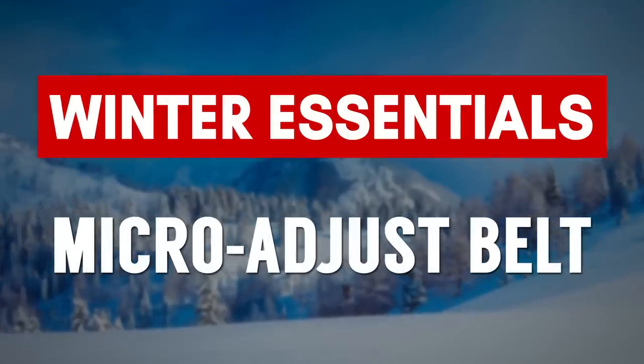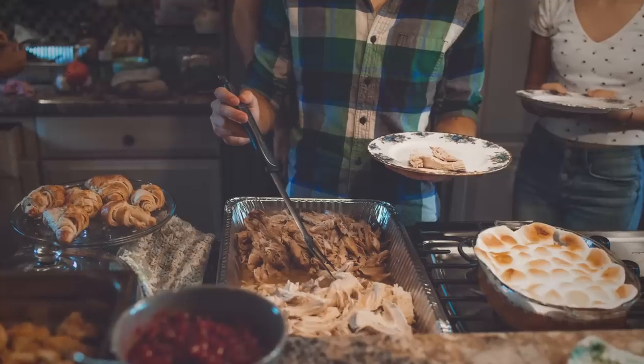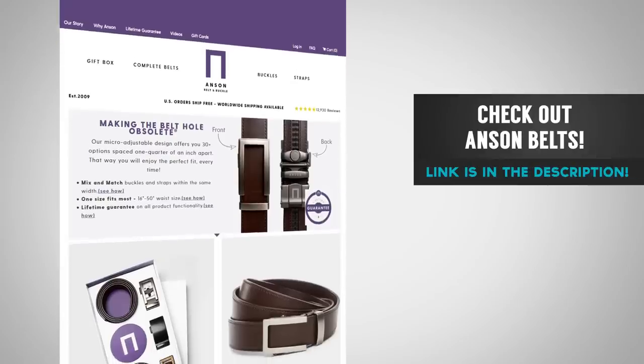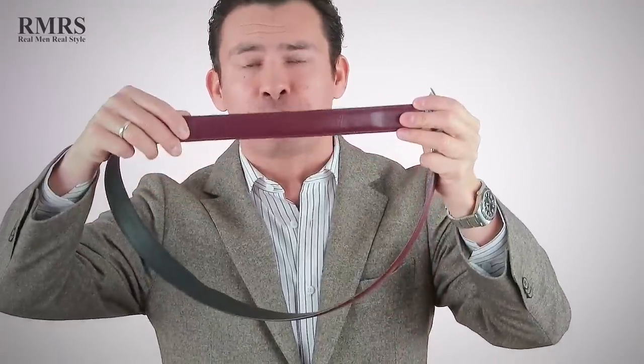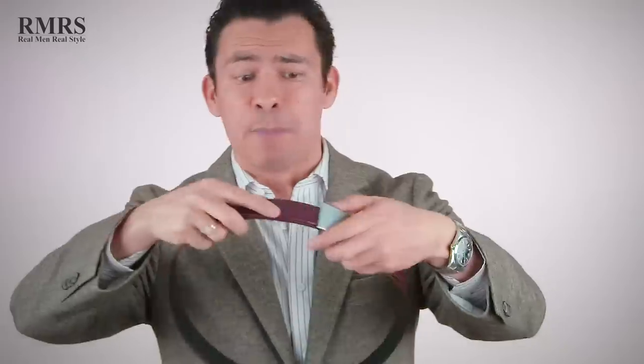The next winter accessory is the belt — but not just any belt. What I was trying to show you here is the wear mark on the belt where you normally wear it. During the winter, you go to a lot of holiday parties, you eat more, and all of a sudden you've got to open up a notch — and your confidence goes down. That's the issue that Anson Belt and Buckle, the paid sponsor of today's video, has come to fix. Their micro-adjust technology lets you adjust the belt a quarter of an inch any way you want. I've had this one for a year — not a single mark of shame. I love Anson Belt and Buckle. For over seven years I've been talking about this company, even before they were a sponsor. Once you try this micro-adjust technology, you will not go back to other types of belts.